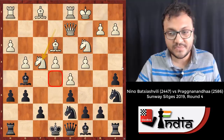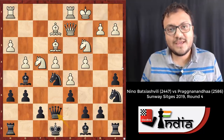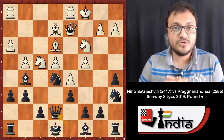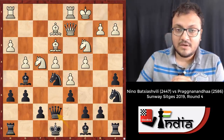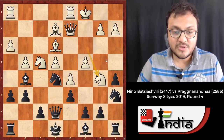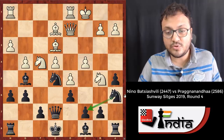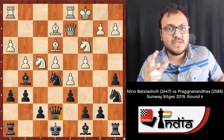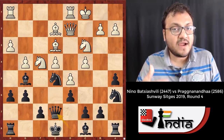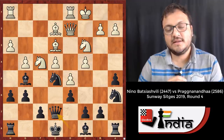Pragananda went Knight e5, then Bishop e2, Queen e7. Looking at the position, I feel this is where white should have played better. In the game, Batsyashvili went Knight b5, but this move doesn't have too many ideas — what is the plan? You're stopping Bishop d7 perhaps, but I'd like you to take some time and figure out what white should do here, because if white doesn't act, she will land in difficulties for the rest of the game.